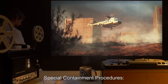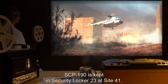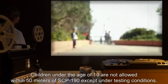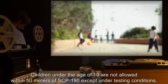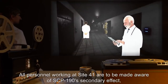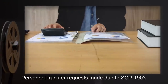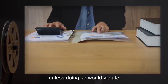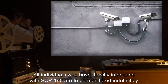Item number SCP-190. Object class: Safe. Special containment procedures: SCP-190 is kept in security locker 23 at site 41. Children under the age of 10 are not allowed within 50 meters of SCP-190 except under testing conditions. All personnel working at site 41 are to be made aware of SCP-190's secondary effect and its innocuous nature. Personnel transfer requests made due to SCP-190's secondary effect are to be expedited unless doing so would violate the special containment procedures for another item.